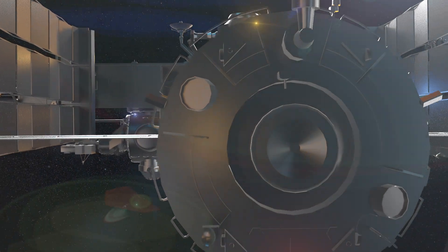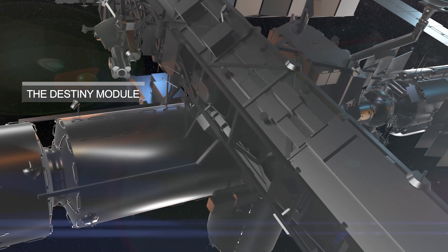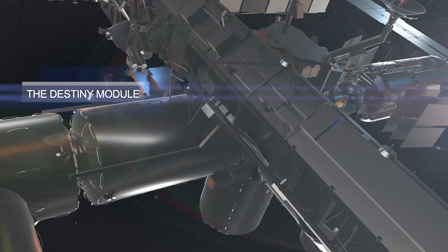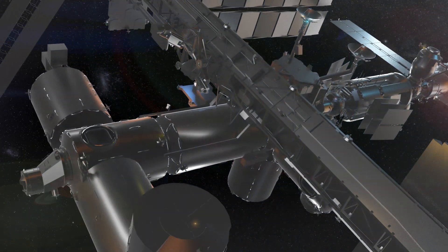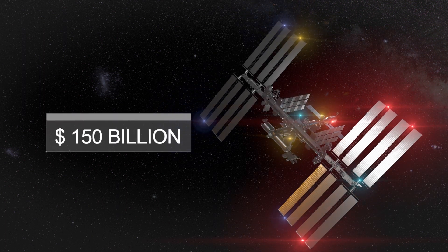Next, we move on to the American module DESTINY, which is the primary research laboratory on the ISS. DESTINY is home to many experiments that help scientists learn more about life in space and how to better prepare for future space missions. Did you know that the ISS is one of the most expensive scientific projects in history? It cost over $100 billion to build and maintain.